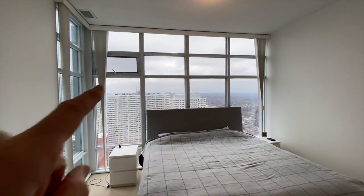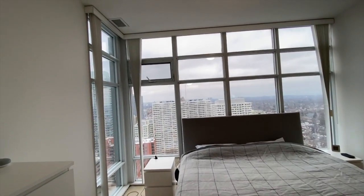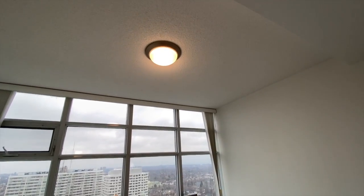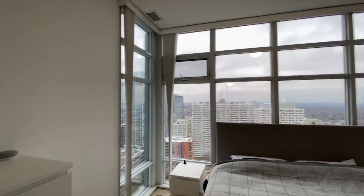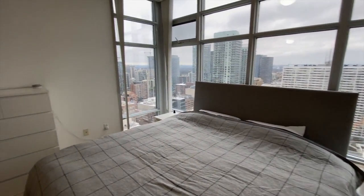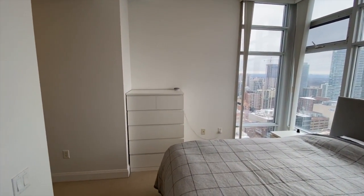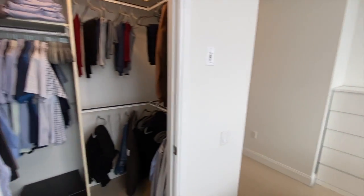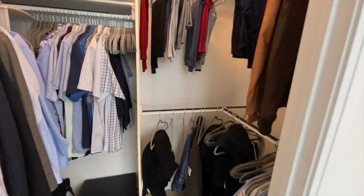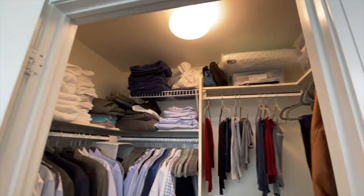Floor to ceiling windows with little awning openers. Included are the vertical blinds, ceiling light. Again, nine foot three ceiling height. This is a king size bed with lots of room on either side, plus room for dressers. But who needs a dresser when you have a full size walk-in closet with organizers on three sides and a ceiling light.